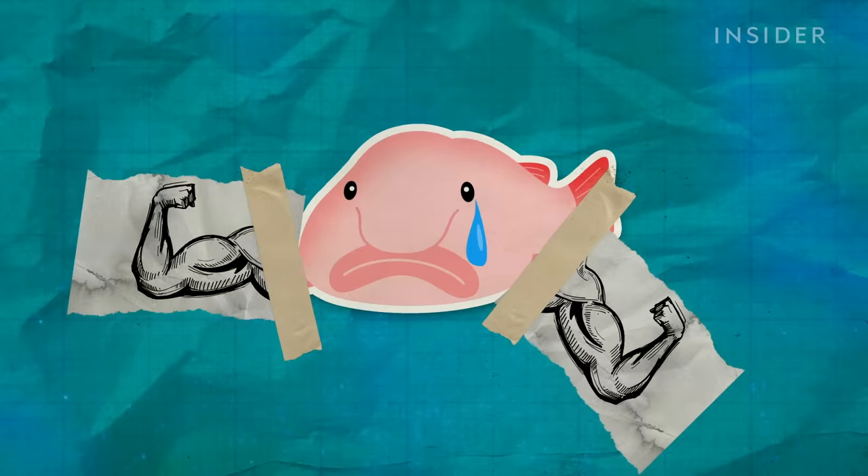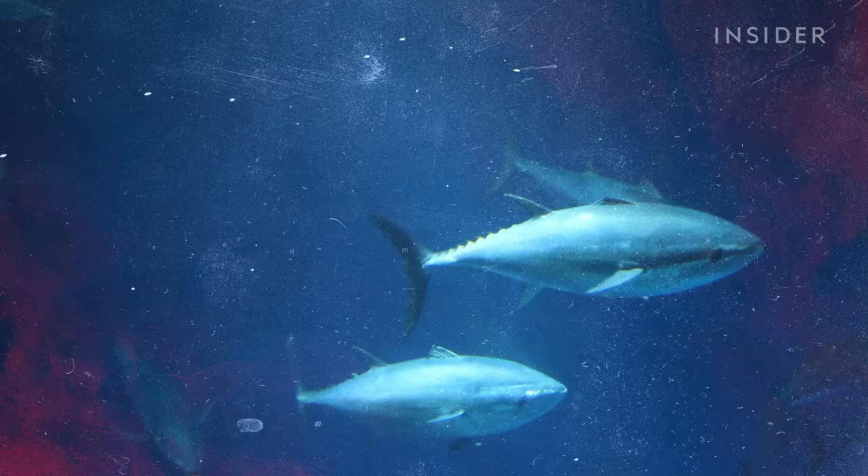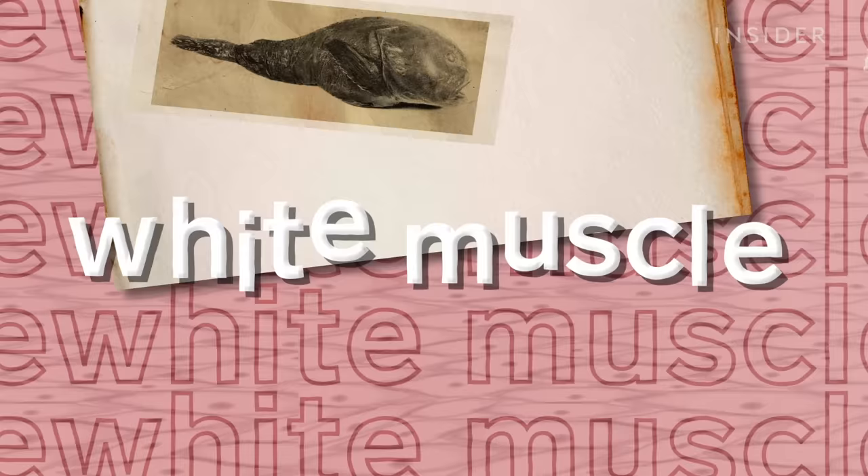In case you hadn't guessed, blobfishes aren't exactly yoked. They have very little red muscle — the kind that allows you, a human, to run a mile, or a tuna fish to migrate across oceans. Instead, blobfish have a lot of white muscle, which allows them to swim in short bursts and lunge at prey that on occasion rambles by. This is a baby blobfish — a cleared and stained specimen, meaning all its tissue has been dissolved to show only the bones and cartilage. Those thin red lines you see are the blobfish's bones, dyed red.